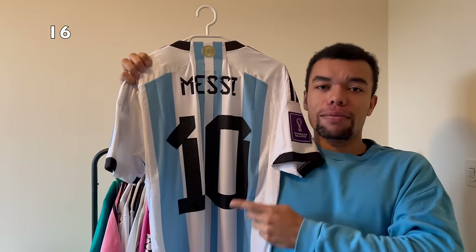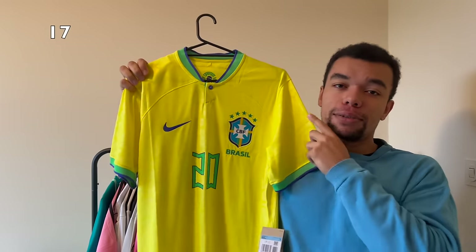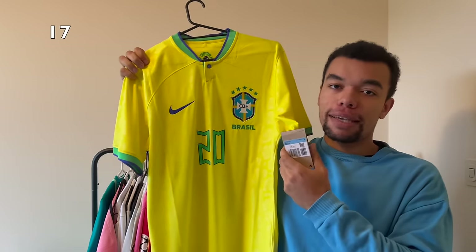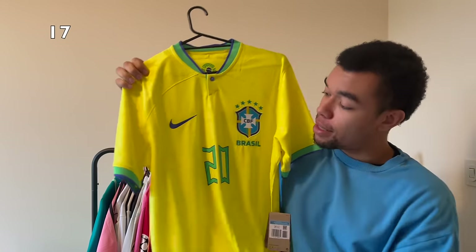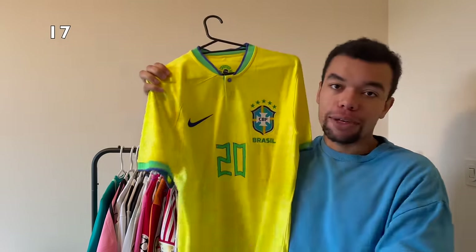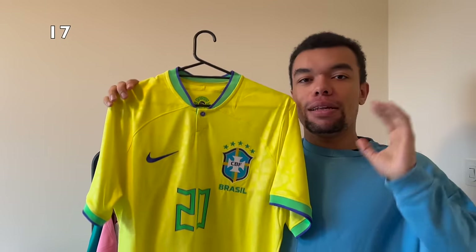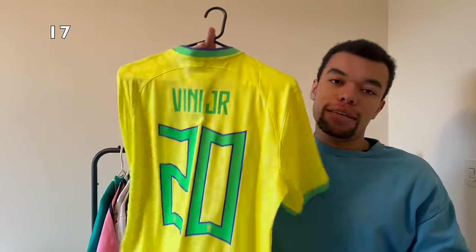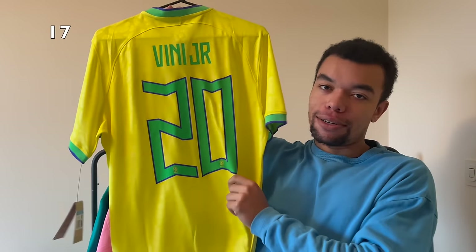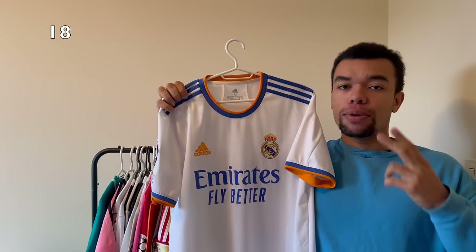Next up we got the Brazil 2022 home shirt, still brand new with tags. I think this shirt is actually kind of underrated because it's got a beautiful pattern. I also like the sleeve cuffs - they got the same color as the Brazilian flag. The number 20 probably gave away who I got on the back - it's Vinícius Jr. I like the playful design of the nameset on this shirt.